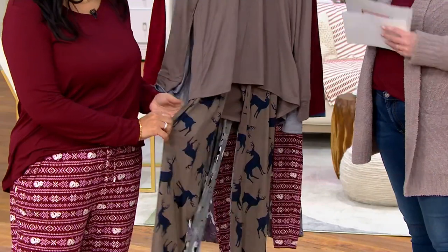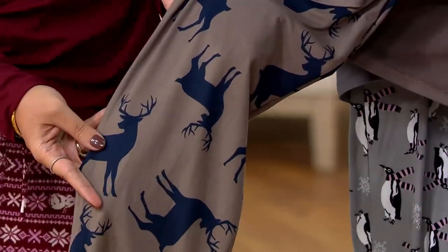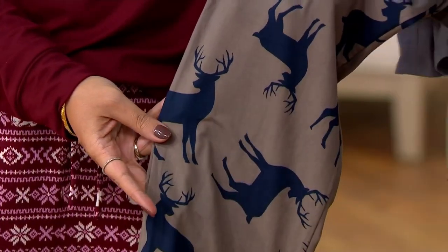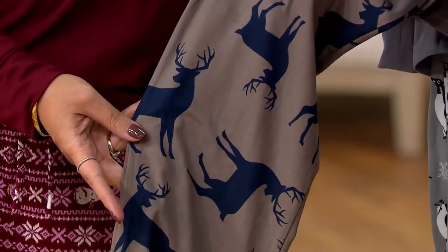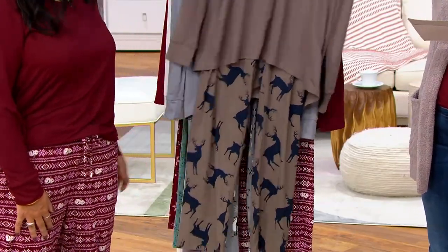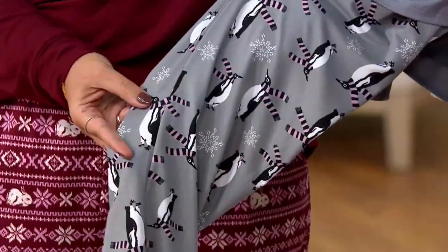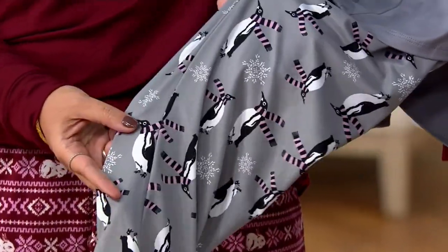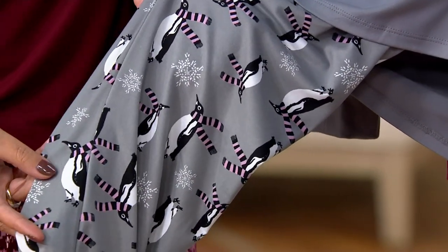Next up is Smoky Taupe Moose — or is it a deer? I've never actually seen a moose so I can't judge, but it looks like a deer to me. Either way, the color combination is very sophisticated and chic. And then we have Gray Penguins — a new one. I always think of my dad because he loves penguins. They look formal but they're still having a good time.